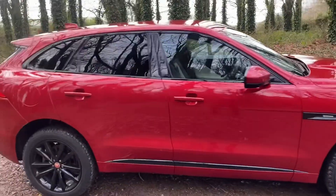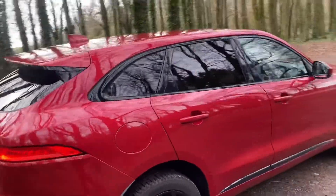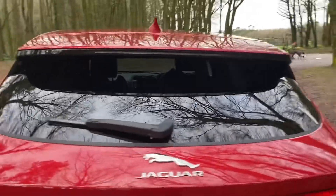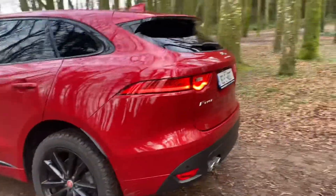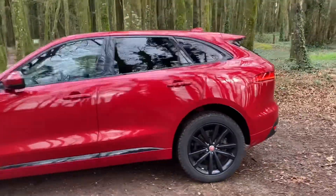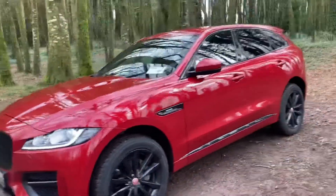Your privacy glass. You also have your reversing camera, rear parking sensors, dual exhaust. This car is very high spec. Now let's take a look at the inside of our Jaguar F-Pace R Sport.